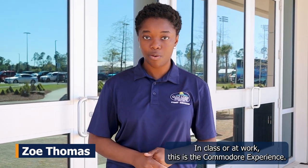At Gulf Coast State College, we want you to excel anywhere — in class or at work. This is the Commodore experience.